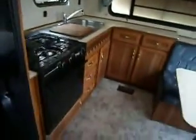30-foot Dutchman, as-is unit, with a front kitchen, oven, refrigerator, freezer, microwave, futon, sofa, lots of storage, bathroom. Rear queen bed, walk around.